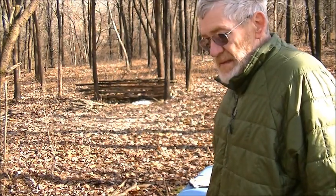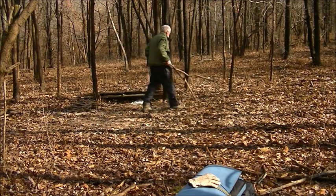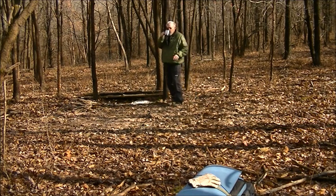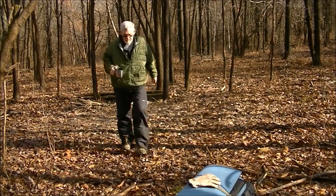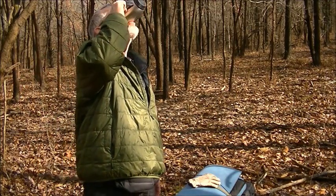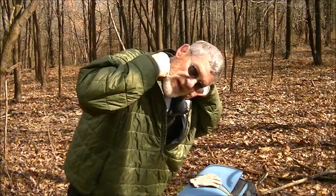Now all that's left is dispersing my area over here, taking that down, spreading the leaves around — because I think you should always practice leaving no trace. So the area will basically look like it did when I found it. You know it's time to go home when you're out of coffee.